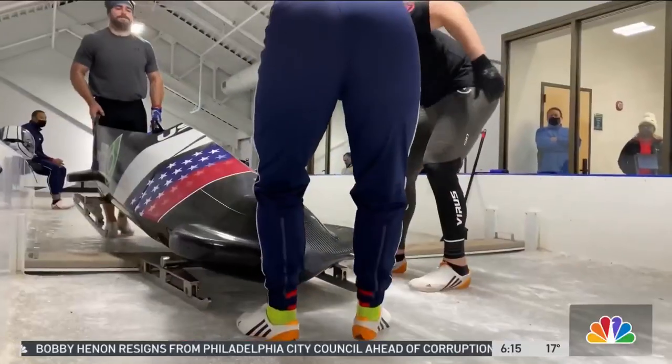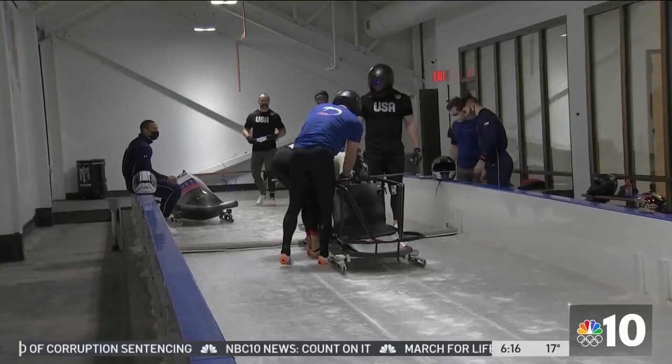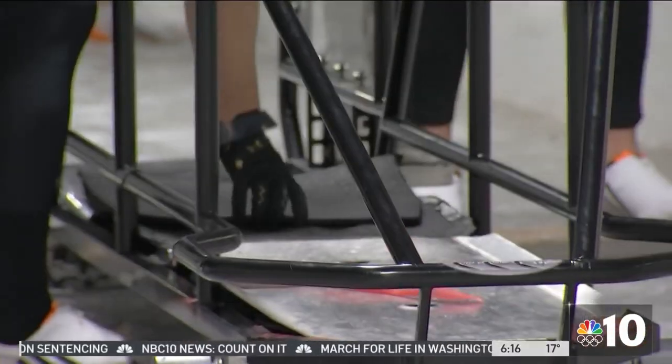But then they have to get their equipment ready. We have to actually make sure the sled is prepared, so we'll put the runners on and make sure things are properly adjusted. All of that is a factor when we're trying to get down the ice as fast and as safe as possible.